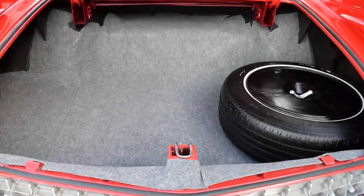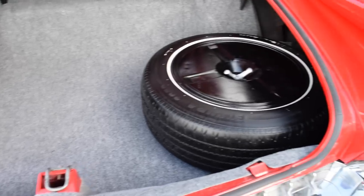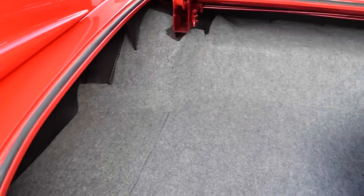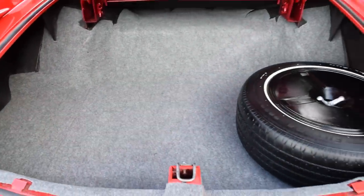I also want to show you how clean the trunk is back here. If this says anything else about the rest of the car, you can just imagine how clean it is.